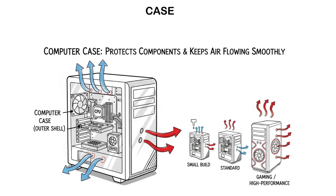The case is the outer shell of the computer that houses and protects all the components. The case also plays an important role in cooling, as it has vents or openings to allow airflow and help cool the components. There are different sizes and styles of cases, from compact ones for small builds to larger ones for gaming or high-performance PCs.